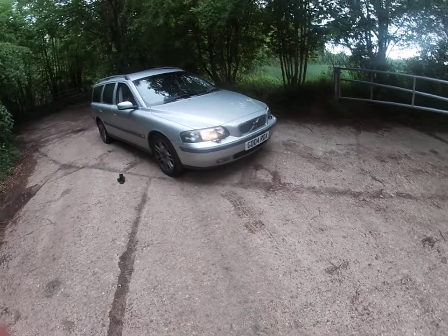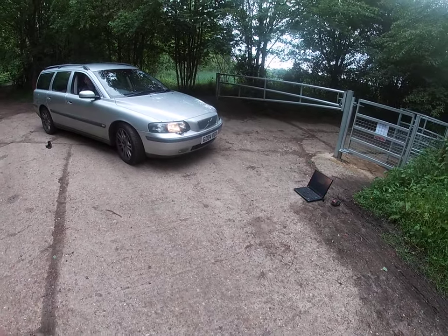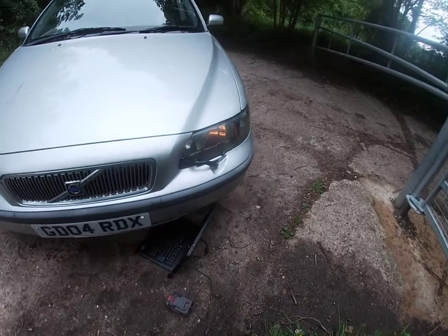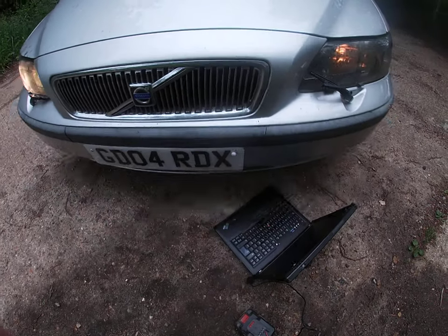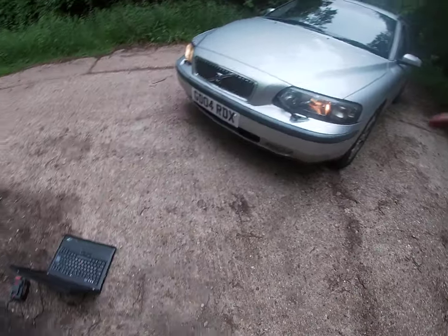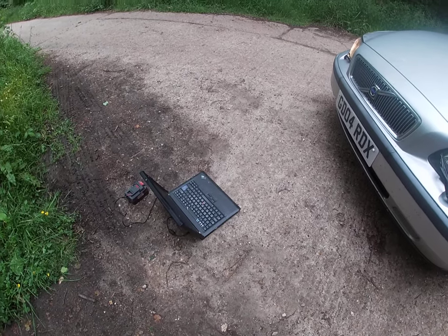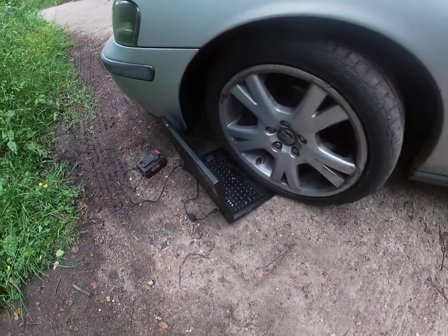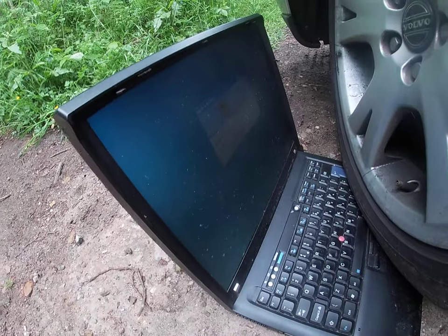We're going to see how strong it is — the Volvo. Just drive it on top, slowly. I want the tyre over the laptop, so just drive the tyre over it. Let's park it there. As we can see, the laptop is still on.